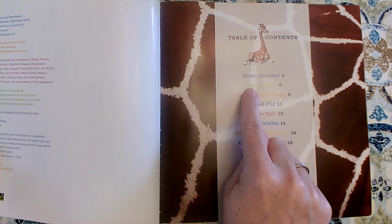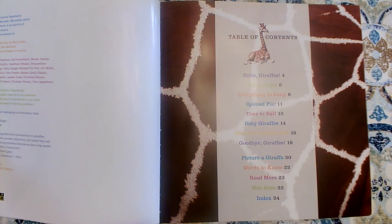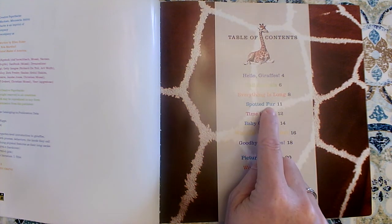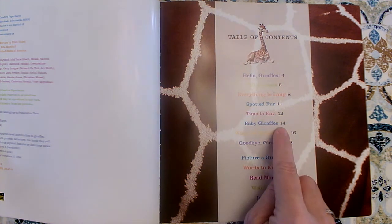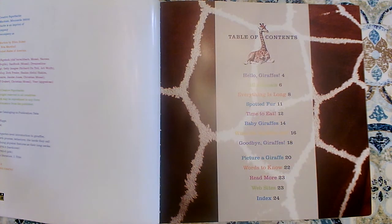I'll learn about how giraffes are tall on page six. I'll learn about their spotted fur on page 11, and I'll learn about baby giraffes on page 14. She's also going to give us a diagram in the picture giraffe section on page 20. Remember, a diagram shows us the parts of something and labels those parts for us.